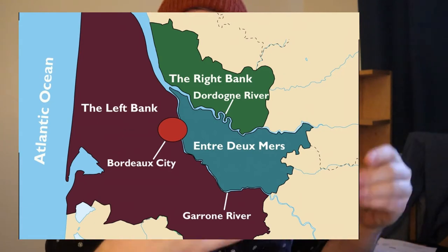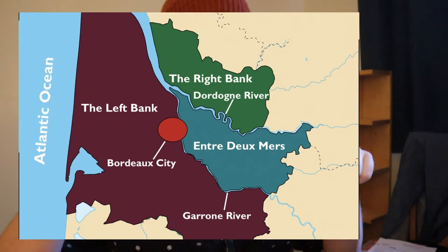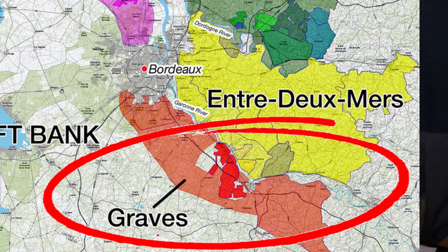Now a very famous region, which is probably the birthplace of all kinds of Bordeaux wines as we know it, is called Graves - spelled G-R-A-V-E-S. Graves is mainly known because it had lots of gravelly soil. Grave - gravel - you can see the connection. You know, a lot of our words are influenced by French words.